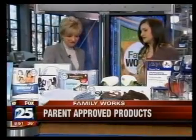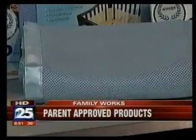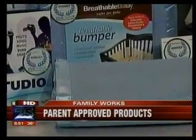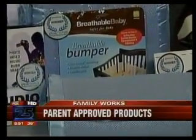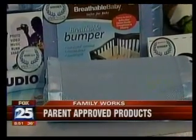Now on to the Breathable Baby — this is a bumper for the crib. We're all familiar with these, but the great thing about this is the breathable fabric, so obviously there's going to be no suffocation when your child presses up against it. The other great thing is that it's collapsible as well, so if they try to climb out of the crib it just collapses right away. Very, very safe — it does not aid them in any way.